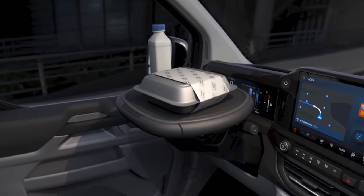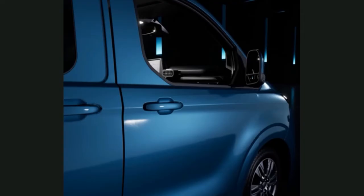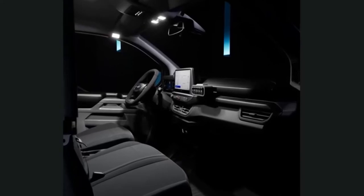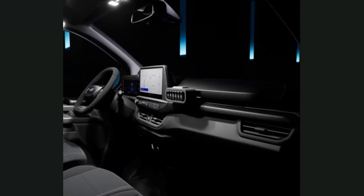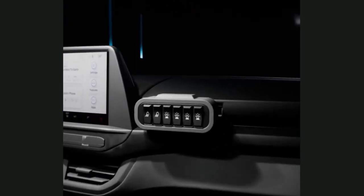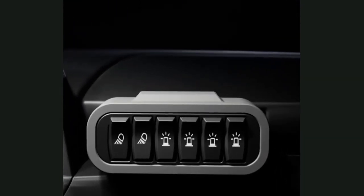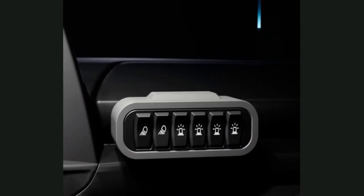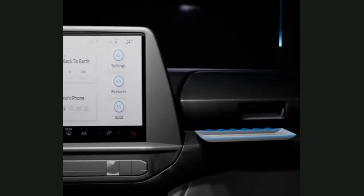Ford Pro Mobile Service has grown to 49 vans in Germany, allowing fleet customers in major cities to take advantage of the uptime-enhancing service, with plans to operate 88 mobile service vans by the end of 2022. In the United Kingdom, where the service was first introduced, a 115-strong fleet now covers 90% of the country and is expected to perform over 75,000 service and repair tasks this year.